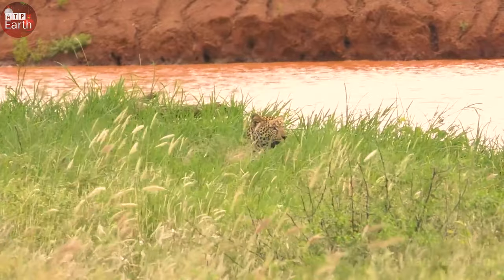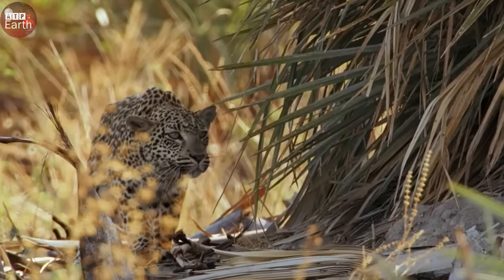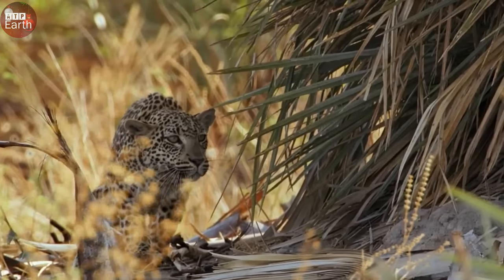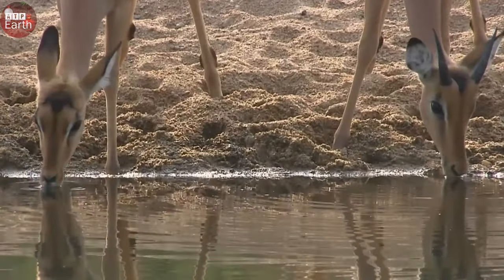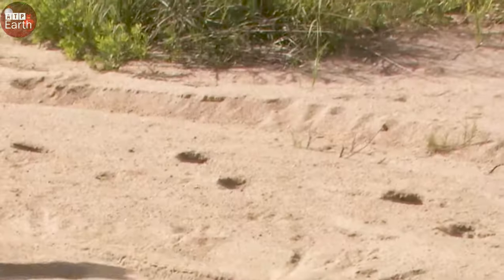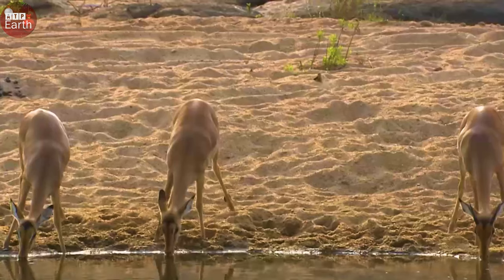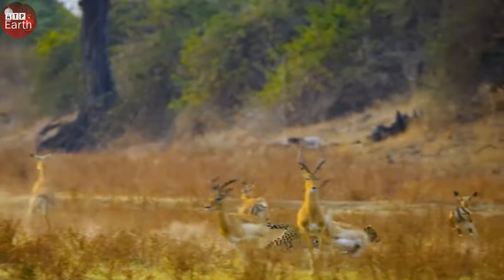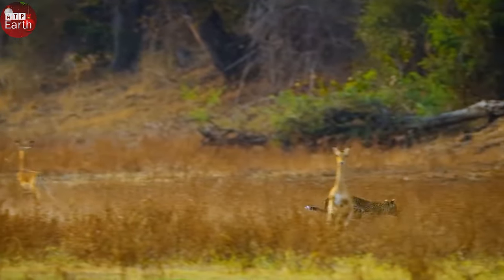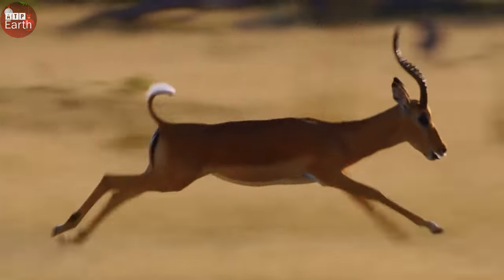Today, like every other day, the leopard started hunting and it seemed to have smelt the prey on the other side of the river. With a nimble and agile body, the predator jumps high to the other side in search of prey. Meanwhile, the impalas are engrossed in drinking water, unaware of the notorious predator lurking nearby.